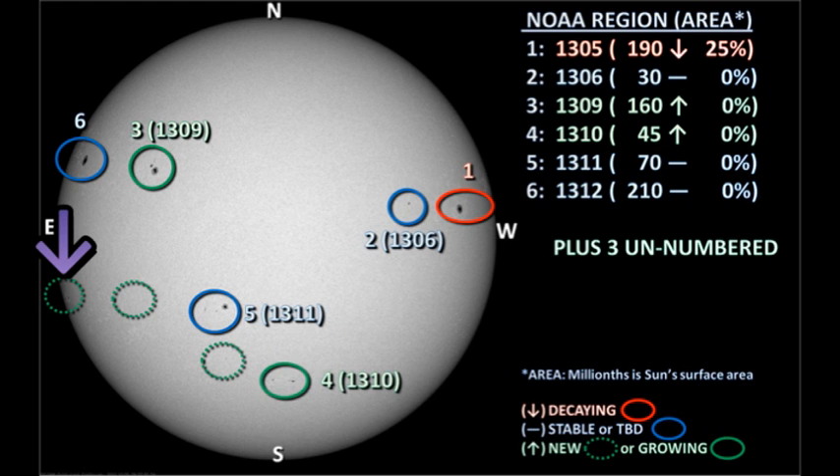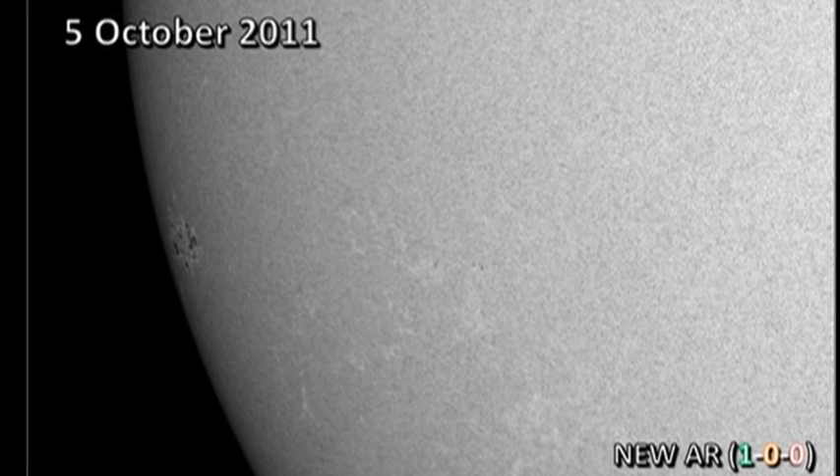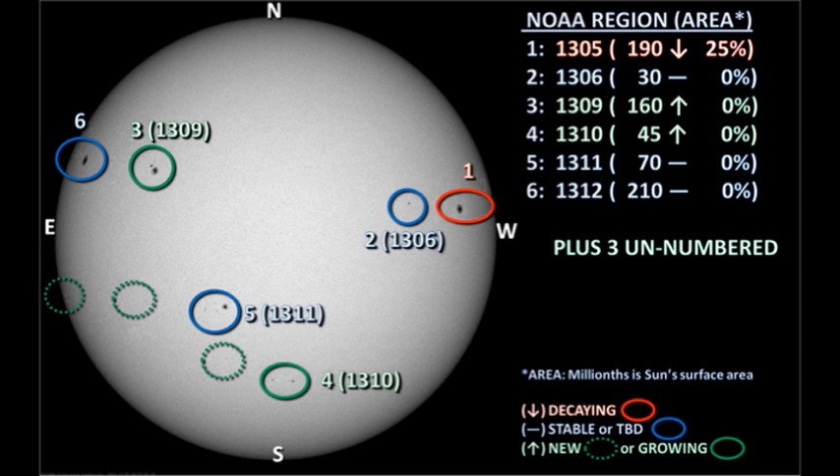Last but by no means least is the new region coming over the southeast limb. This has produced at least one, possibly two, of the C flares we've seen in the last 24 hours. But it's too close to the limb to show much of its structure, so we'll have to wait a day or two. None of the other regions have produced any flares — the remaining flares have been attributed to region 1302 on or behind the west limb. We can also see that the southern hemisphere is beginning to fill in with activity, though whether this is temporary or permanent remains to be seen. The southern regions are still weaker, smaller, and shorter-lived than those in the north.